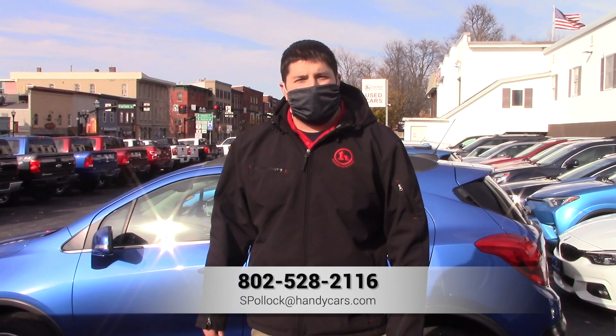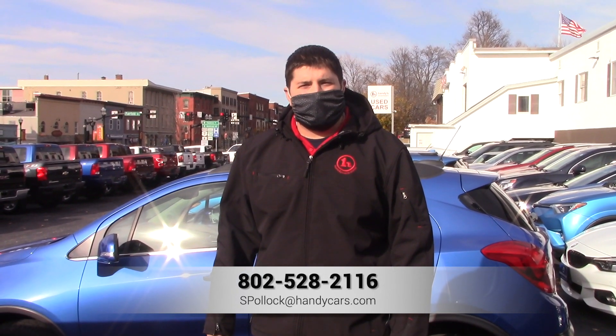My name's Sam and this is our 2006 Toyota Tundra. If you have any more questions on this vehicle or would like to schedule a test drive, you can call me at 802-528-2116. Thank you.